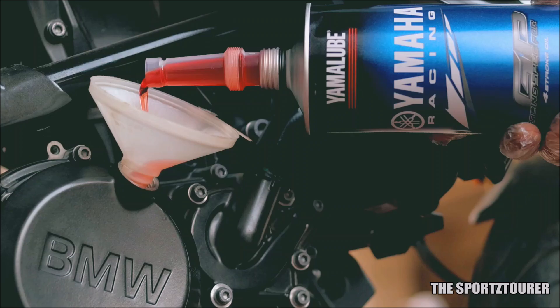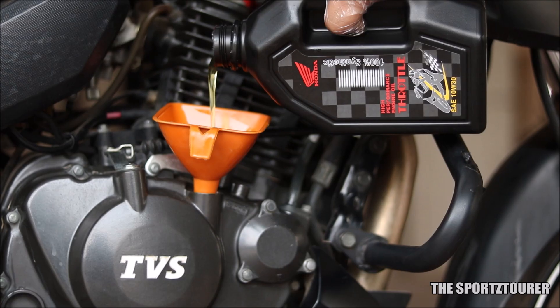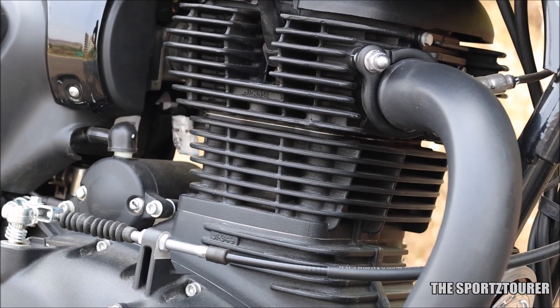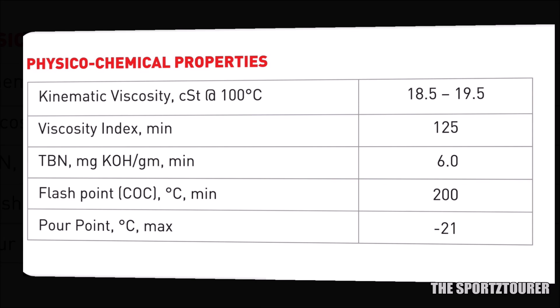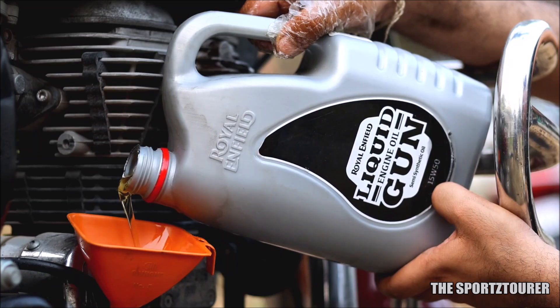In the past few years we have used, tested and analyzed quite a few OEM recommended engine oils, where you guys have repeatedly requested to do a lab test analysis on the LiquidGun 15w50 grade engine oil from Royal Enfield. This is one of those oils which gets mixed reviews from the riding community, where I was told that along with the engines, Royal Enfield has improved the formulation in the last couple of years. One look at the old spec sheet revealed that this isn't the best oil for your Enfield, so I decided to get a fresh out-of-the-bottle sample lab tested, which revealed something unexpected.